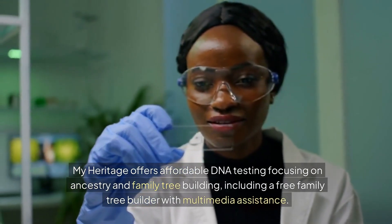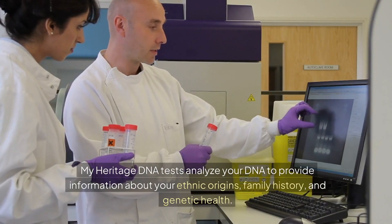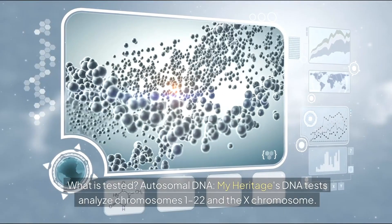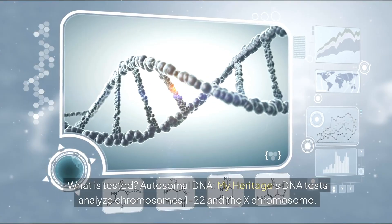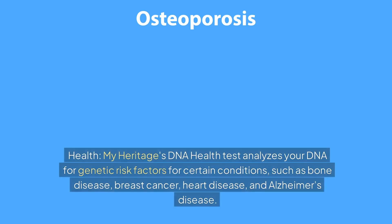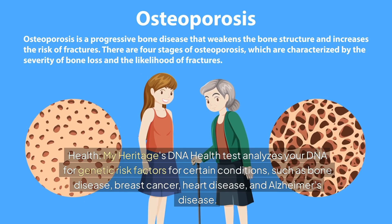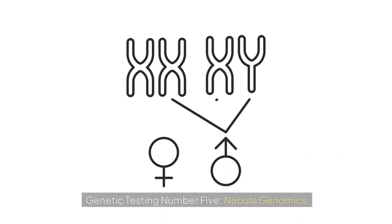Genetic testing number four: MyHeritage. MyHeritage offers affordable DNA testing focusing on ancestry and family tree building, including a free family tree builder with multimedia assistance. Their DNA tests analyze chromosomes 1–22 and the X chromosome. MyHeritage compares your DNA to models of 42 ethnicities to provide an ethnicity breakdown. Their DNA health test also analyzes genetic risk factors for conditions such as bone disease, breast cancer, heart disease, and Alzheimer's disease.